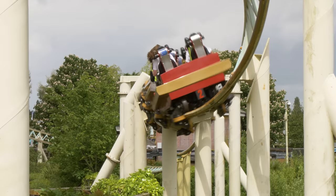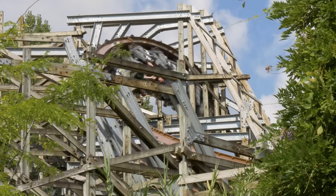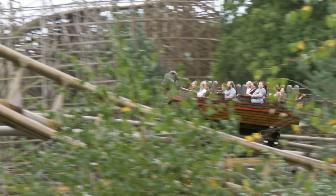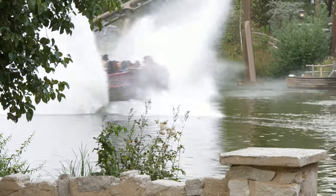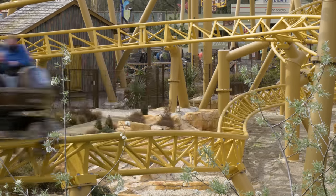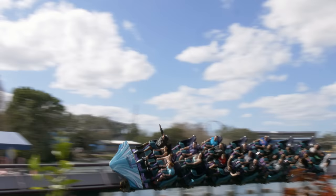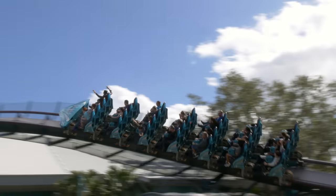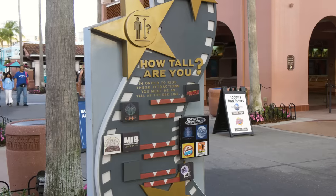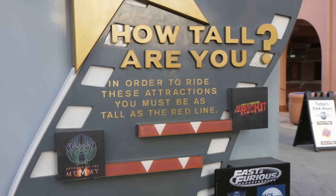You might have noticed that I've mentioned both metres and inches throughout this video. Why? Because height requirements actually vary within different countries around the world. Within Europe, theme parks use metres to portray height requirements, often in increments of 0.1 metres, such as 1.2 metres, 1.3 metres, or 1.4 metres. In the United States, theme parks use inches, commonly increasing in increments of 2 or 4, such as 48 inches, 52 inches, and 54 inches.